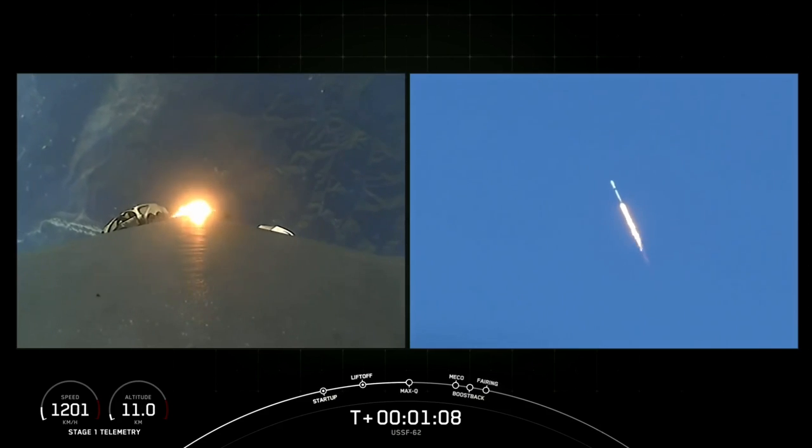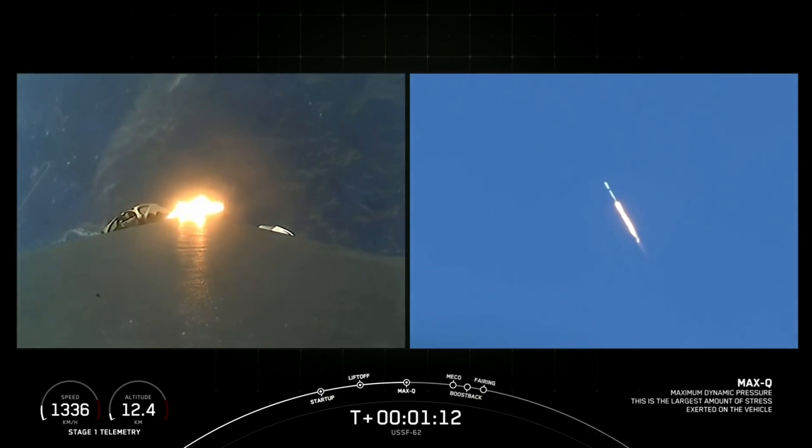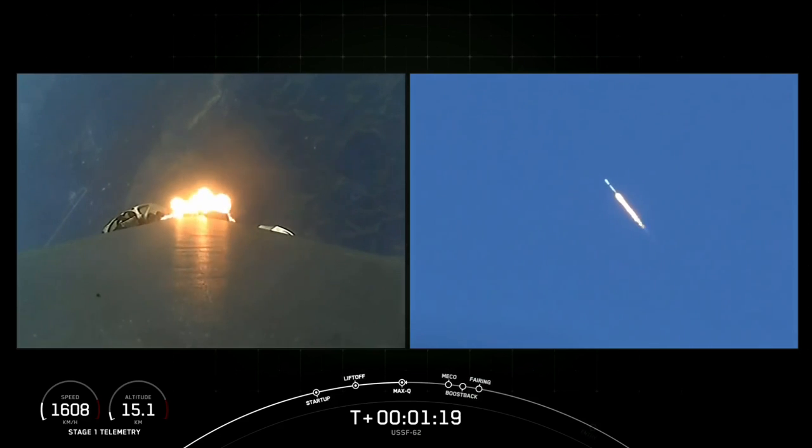We've gone supersonic. Max Q — max Q callout. We're through the period of maximum stress on the vehicle. We have throttled the Merlin engines back up to full power.